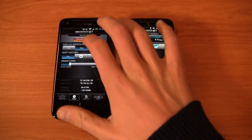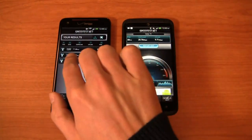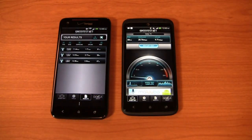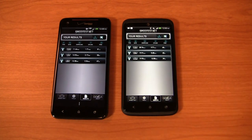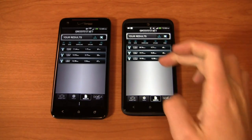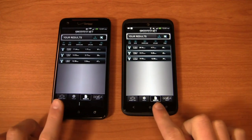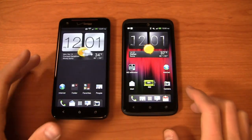The Verizon download on the Droid DNA is coming in around 11 to 13 megabits per second, right in that 5 to 12 range they advertise. I've also seen 19 megabits per second on this device. Upload speed is around 1.71 megabits per second. Both devices are very impressive on their respective networks.